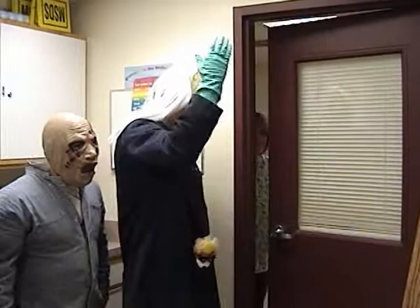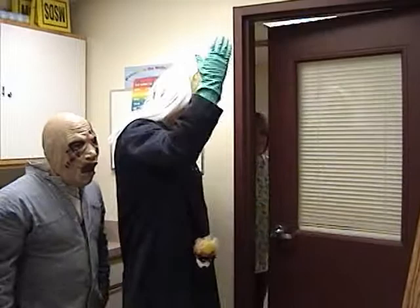Here we are at the Wellness Center. Nurse Marva, can you look at Igor and Igor for a minute?